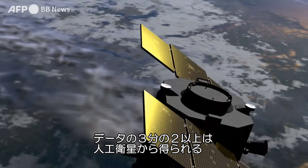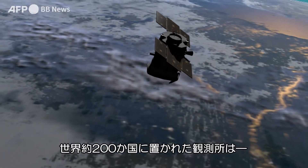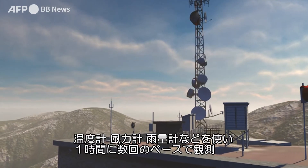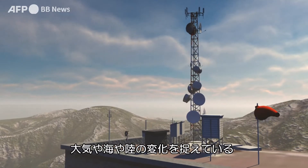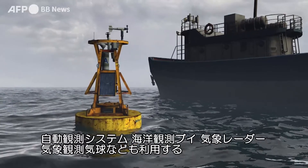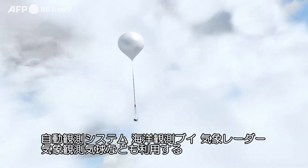More than two-thirds of this data comes from satellites, either geostationary or orbiting. On Earth, thousands of stations in almost 200 countries, equipped with thermometers, barometers, anemometers and rain gauges, track changes in the atmosphere, oceans and on land several times an hour. Automated stations, ocean buoys, onboard sensors, radars and weather balloons are also used.